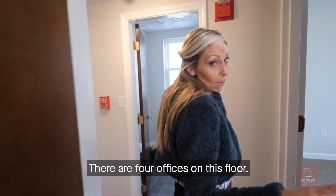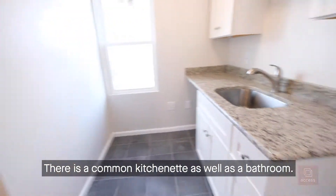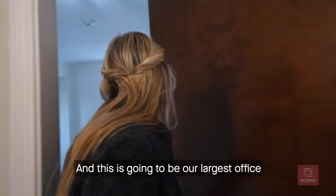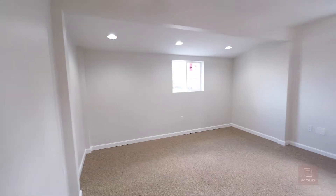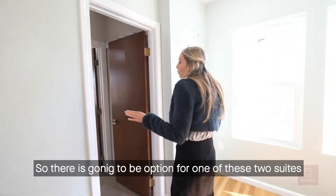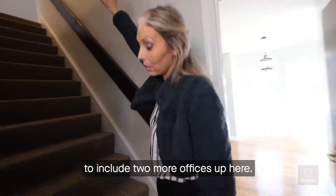There are four offices on this floor. There's a common kitchenette as well as a bathroom. And this is going to be our largest office space up here on this floor. So there is going to be the option for one of these two suites to include two more offices up here.